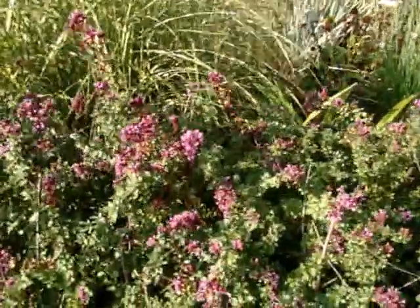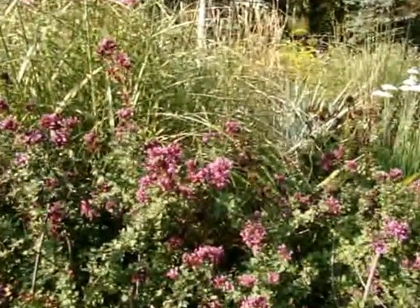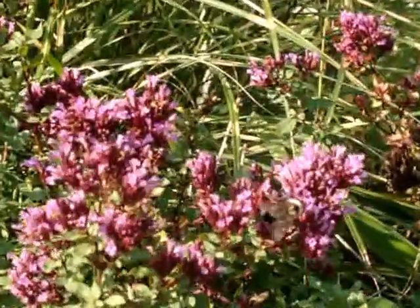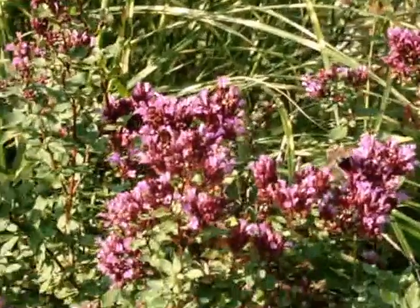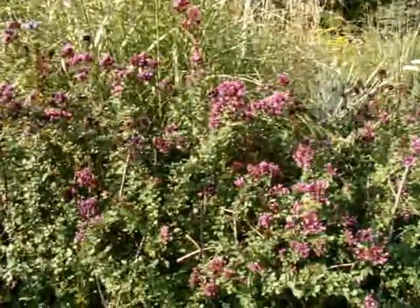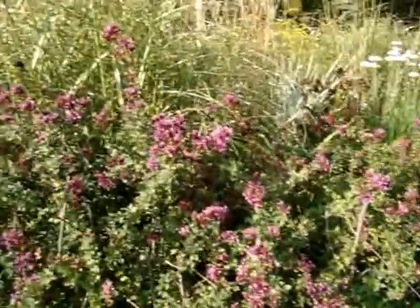This is the ornamental oregano — very pretty perennial. I do not use it culinary; I like the Greek oregano. But the bees like this one. Right now the bumblebees are out, but the honeybees later on will be covering this and the autumn joy sedums.